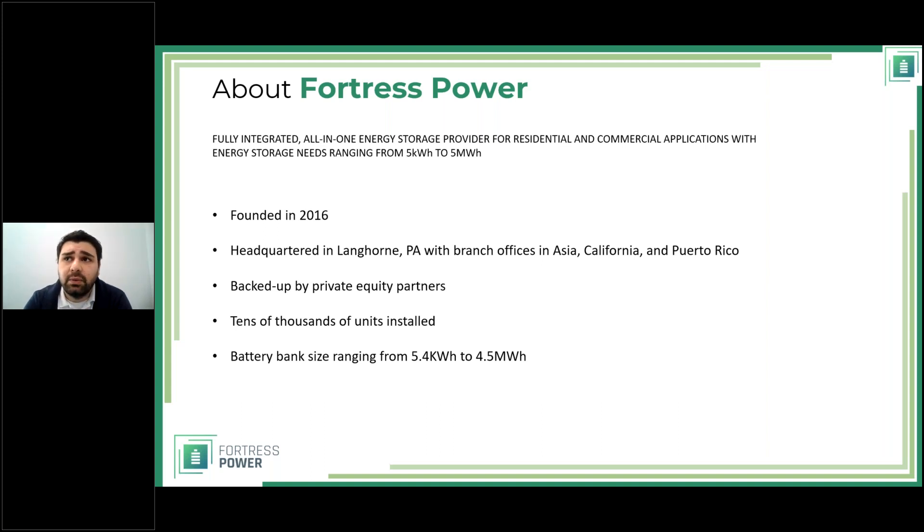We have tens of thousands of units installed in the field — near 30,000 if I'm not mistaken. We offer battery bank sizes ranging from 5.4 kilowatt-hours (our smallest residential battery, the E-Flex) up to four and a half megawatt-hours using our commercial E-Spire batteries. This shows that we know what we're doing and are constantly improving our products.